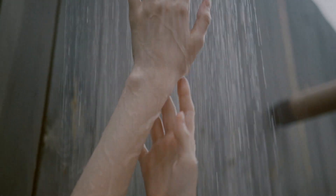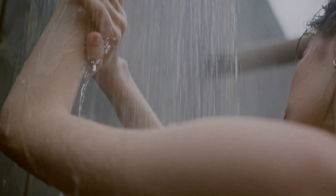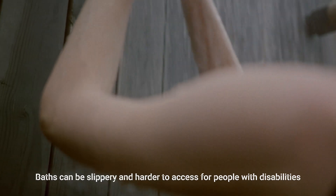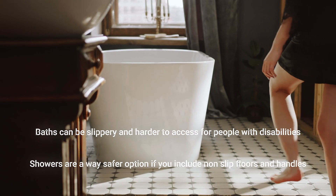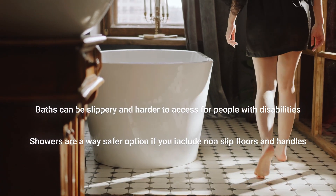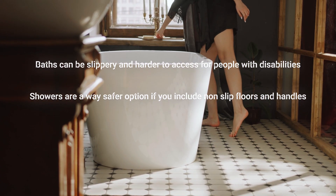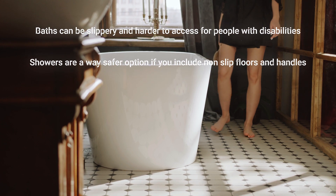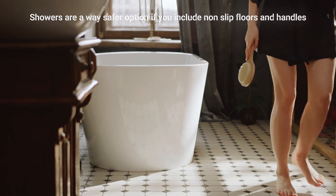Now let's talk about the accessibility and safety of each option. For individuals with mobility issues or disabilities, a bathtub can be difficult or even dangerous to use. Getting in and out of the tub can be challenging, and the risk of slips and falls is higher. In contrast, a standing shower can be equipped with grab bars and non-slip flooring, making it a safer option for those with limited mobility.